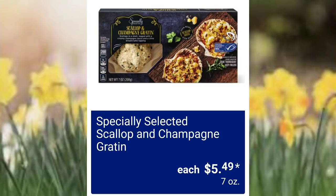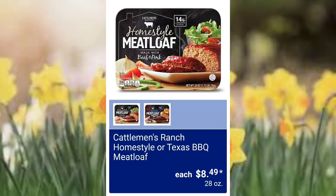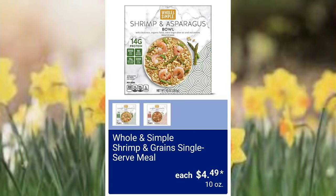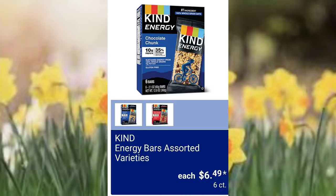Specially Selected scallop and champagne gratin $5.49. Fremont Fish Market extra jumbo easy peel raw shrimp — we've seen these a few times at Aldi — $14.99, I think they went up a little bit. Cattleman's Ranch homestyle or Texas barbecue meatloaf $8.49 — we've tried this before, it did go up in price. If you don't like green peppers I would pass — it has a lot of little green peppers in it. Whole and Simple shrimp and grain single serve meal $4.49. Original or cheddar and sour cream rippled potato chips $2.79.